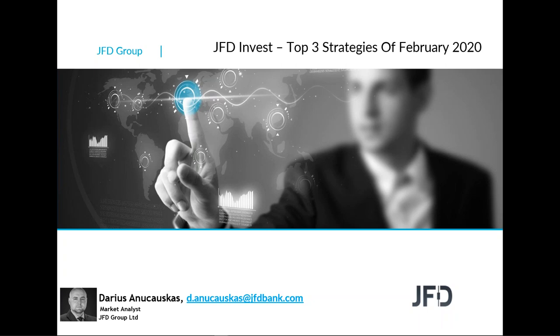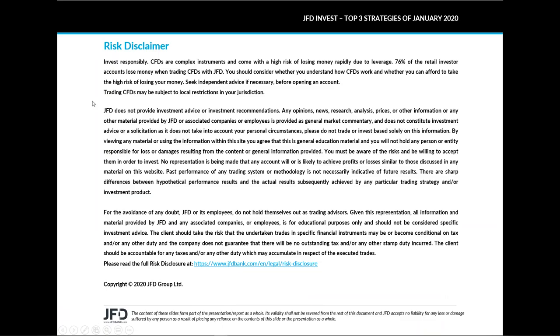Before we jump in and review everything, let's quickly have a read through our risk disclaimer. GFD does not provide investment advice or investment recommendations. Any opinions, news, research, analysis, prices or other information provided by GFD or associated companies is provided as general market commentary and does not constitute investment advice or a solicitation, as it does not take into account your personal circumstances. Please do not trade or invest based solely on this information.